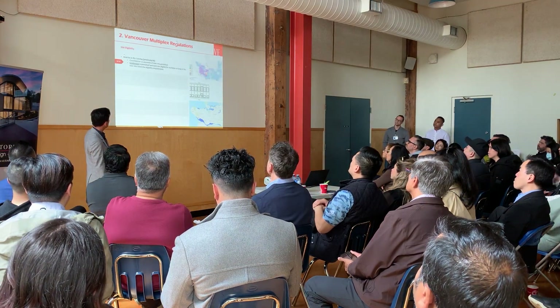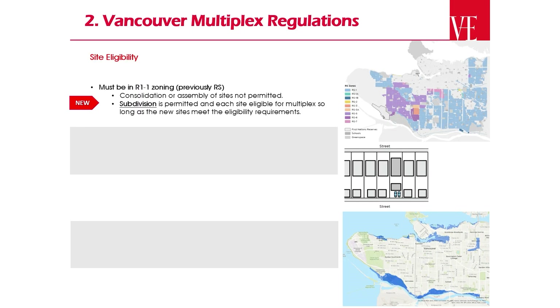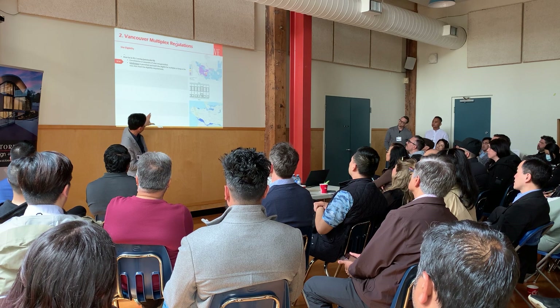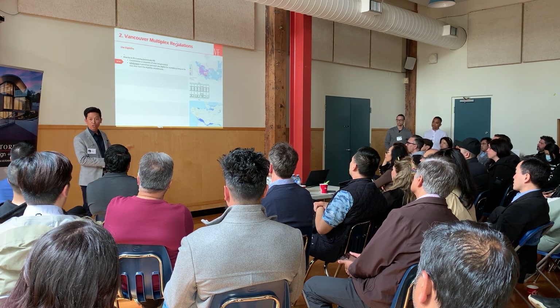Site eligibility. Basically what the city did was they had a whole bunch of RS1, RS5, RS3, RS8 zones. They turned all the RS zones into R1-1. That's really about 90% of the map. All of that — the light blue, the dark blue — those are all RS zones. So that whole map now gives us the ability to multiply.